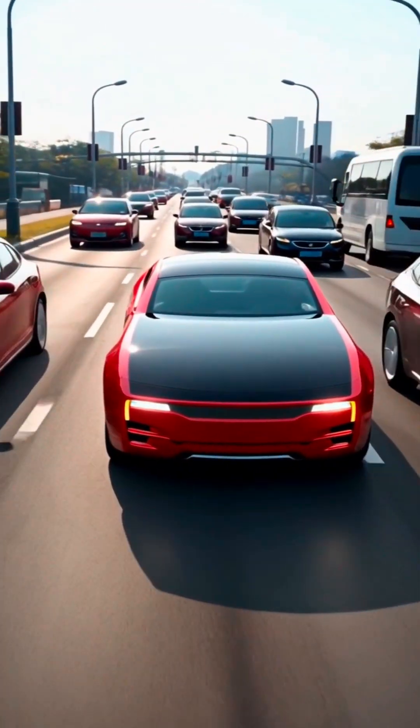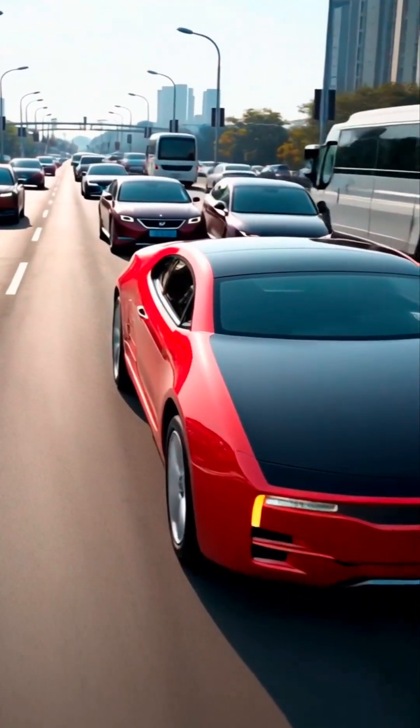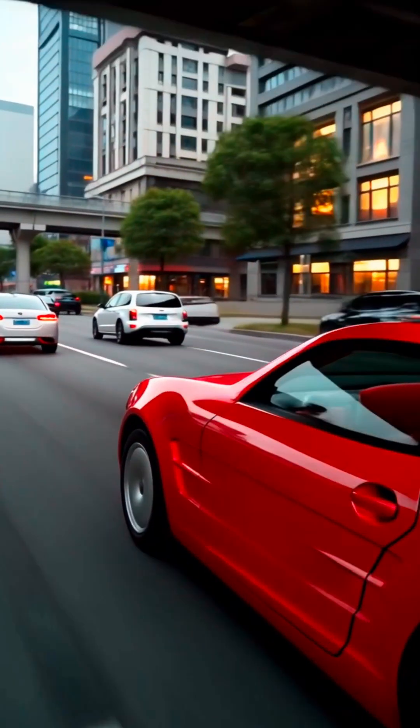Although the 3D modeling and CAD data for the GT2 were completed, the prototype was not built due to other projects taking priority. In this video, we have revived it with AI tools such as Gemini AI and Kling AI.